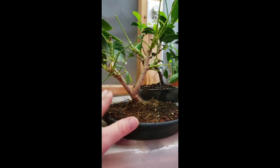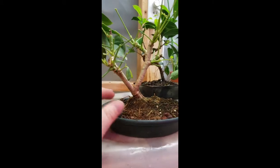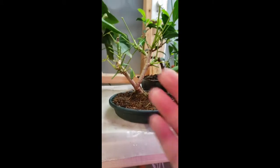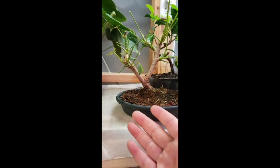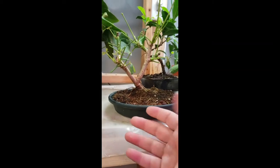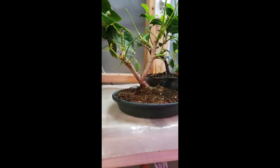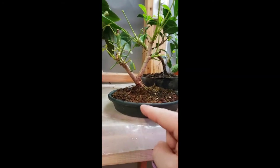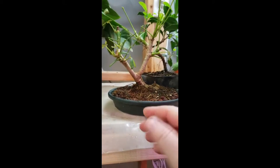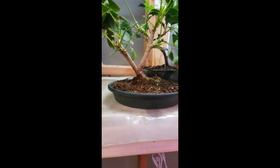Now it's time to take it out of the pot, get rid of the soil, rake it out, and check the roots — which I won't show you in detail because that is boring for the most part. You can find Nigel Saunders doing that — it's therapeutic because he's like the Bob Ross of bonsai. I am going to pan forward and show you what I have left and what I'm going to do.